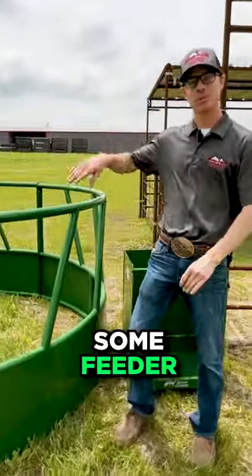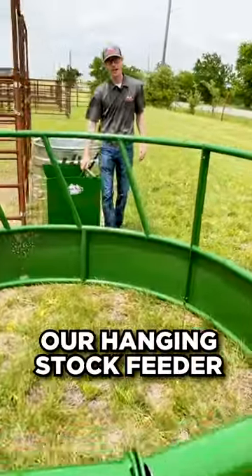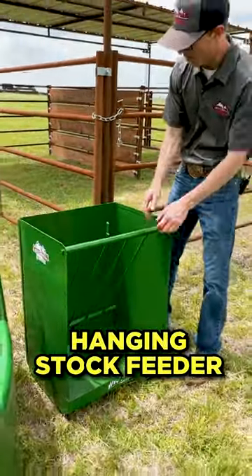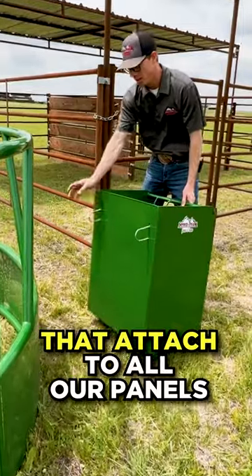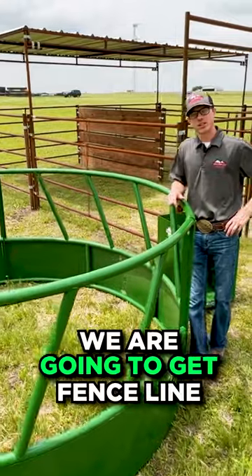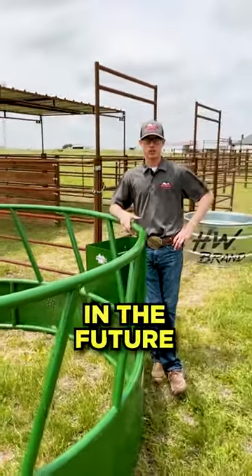To go along with our stock tanks and waterers, we've got to have some feeders. We've got a few options here — we've got our hanging stall feeder, which attaches to all of our panels using U-bolts. We also have some round bell feeders, and we're going to be getting some fence line inline feeders here in the future.